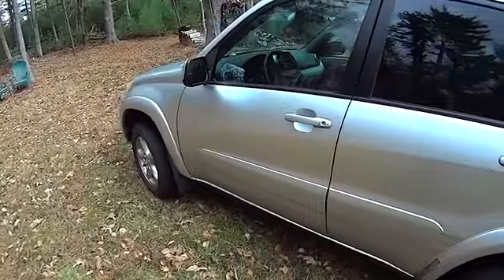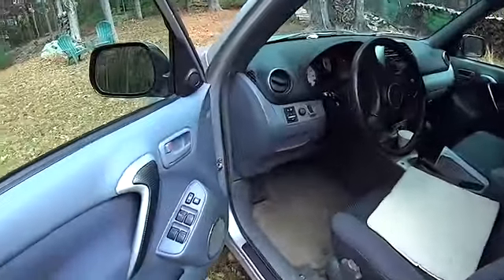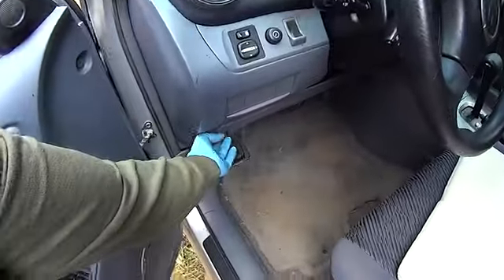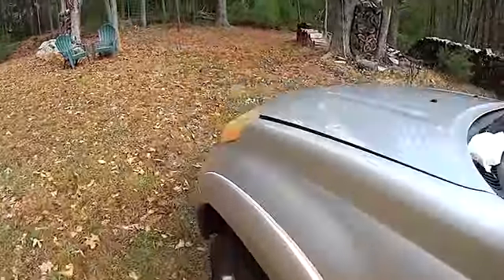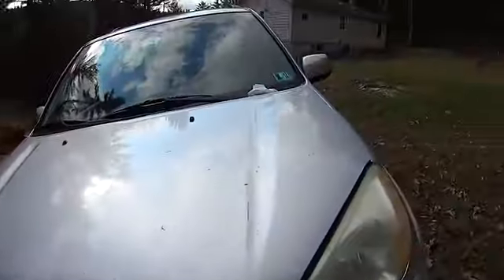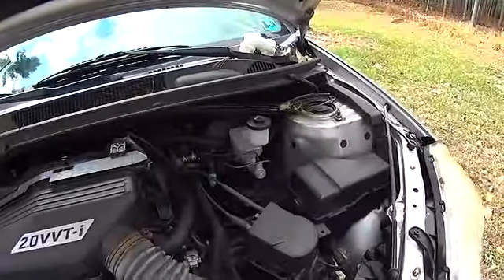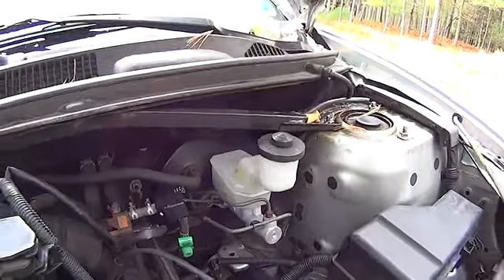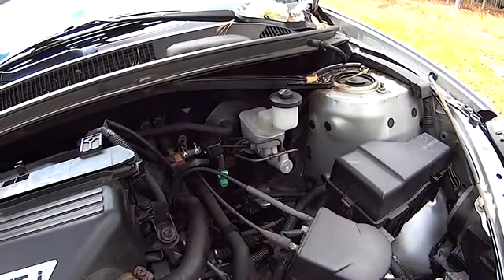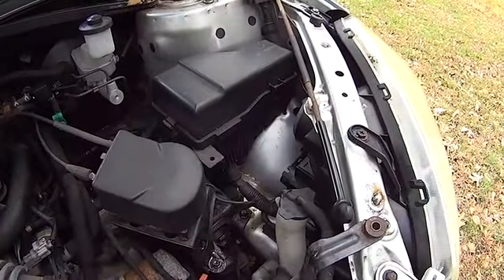I have a brake problem on the Toyota RAV4 where the brake pedal goes all the way to the ground — not all the time, just randomly. That usually means master cylinder, so I put in a brand new master cylinder and it still does it. I've bled the brakes three times, taken all the wheels off, checked all the wheel cylinders — none of them are leaking and I'm not losing any fluid.